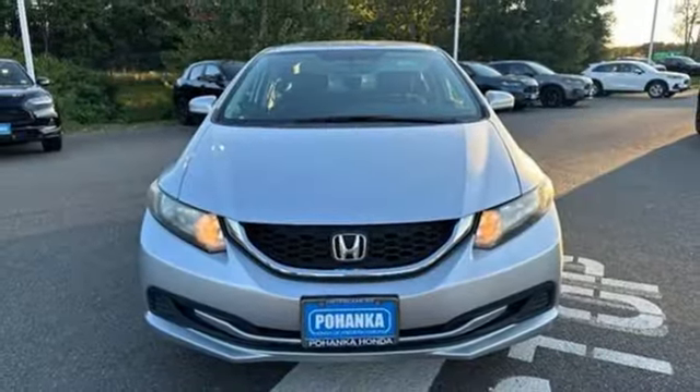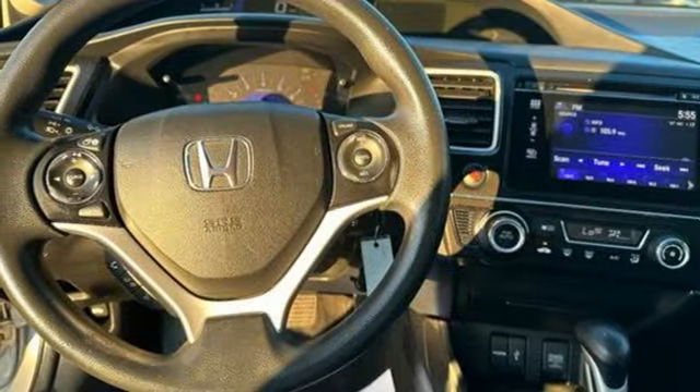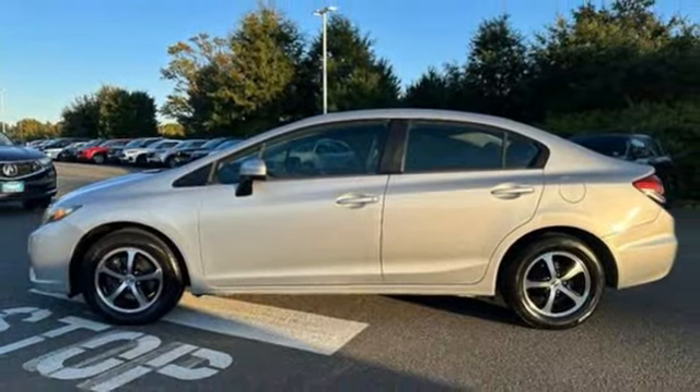Manual Tilting Steering Column. Inline 4-cylinder Engine. Aluminum Wheels. Gas Pressurized Shocks. And HondaLink. Hurry in today for a test drive.